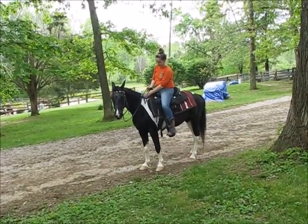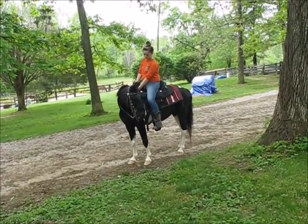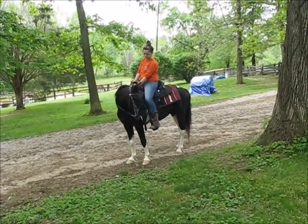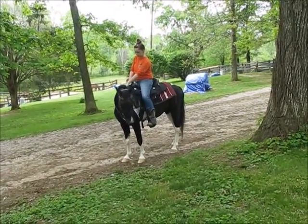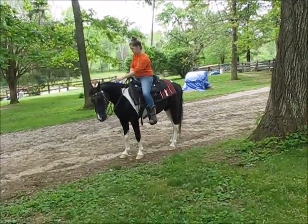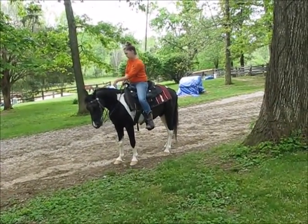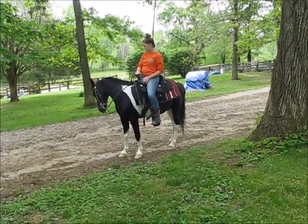He'll just stand there forever — you have to tell him to move. So much patience. Very slow movements, very curious. Loves to smell your boots, your hair, sniff your face. He's very affectionate, very loving. So easy. He comes to the fence when he sees you. He's just precious.